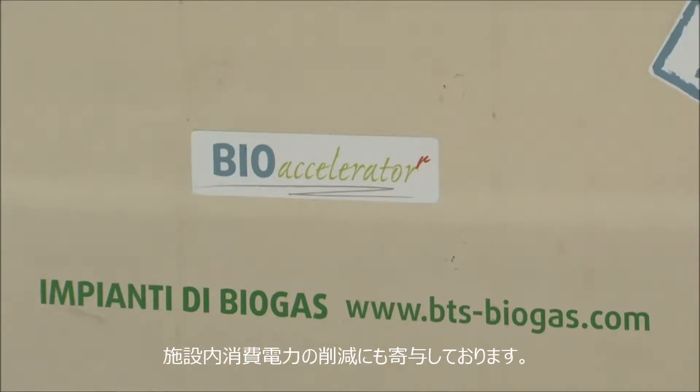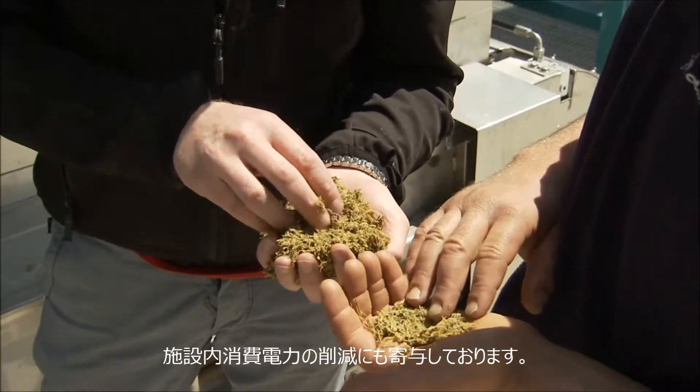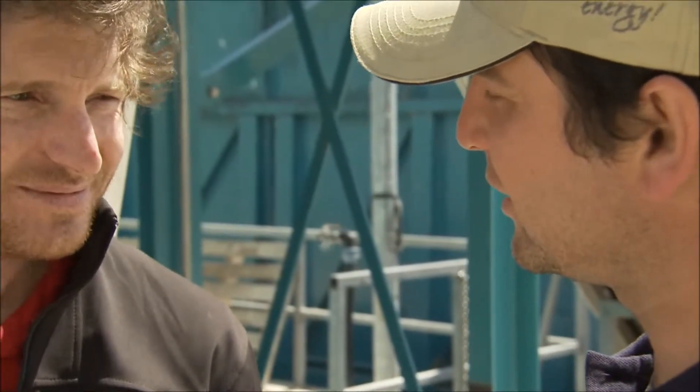The bio-accelerator is therefore not just an important component in our complete facility, but also the ideal addition to existing facilities from other manufacturers.